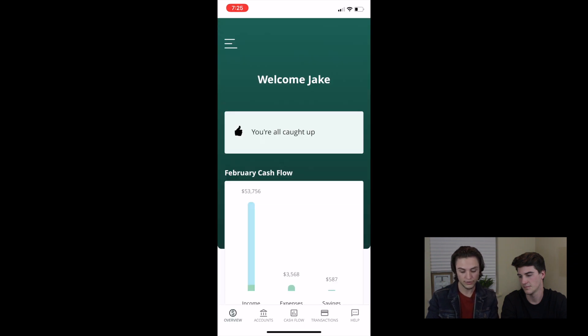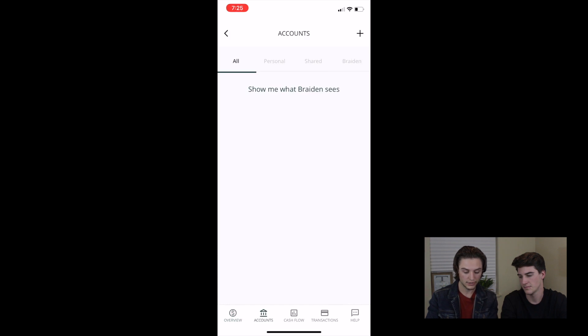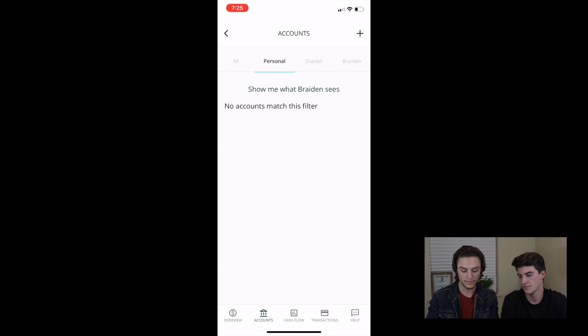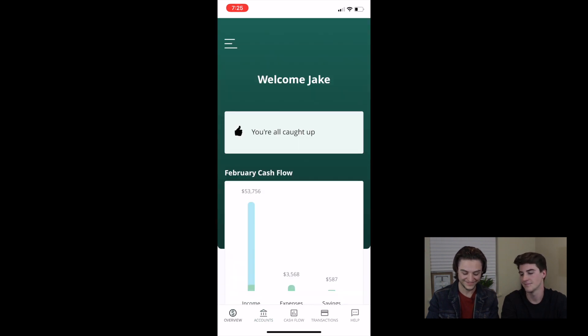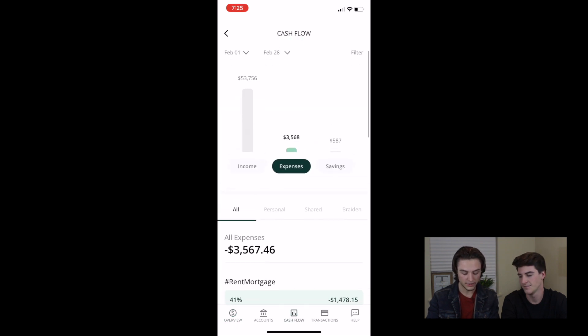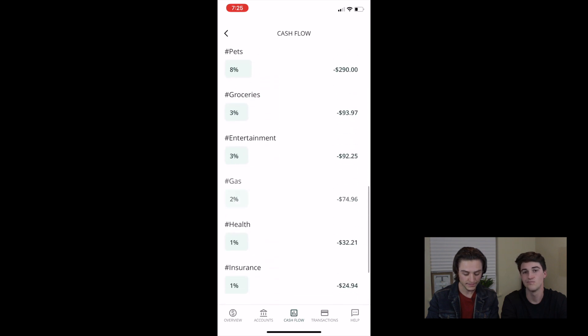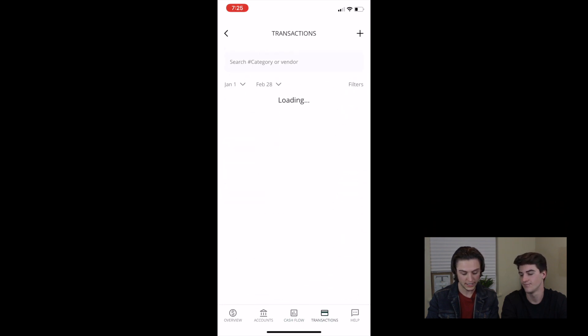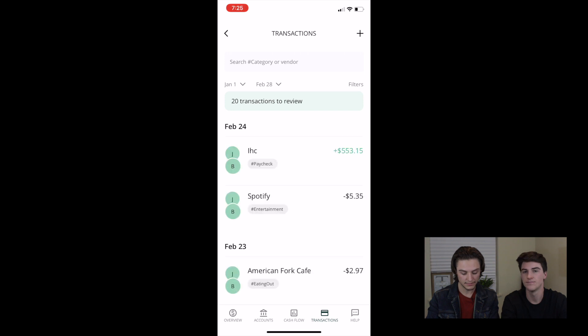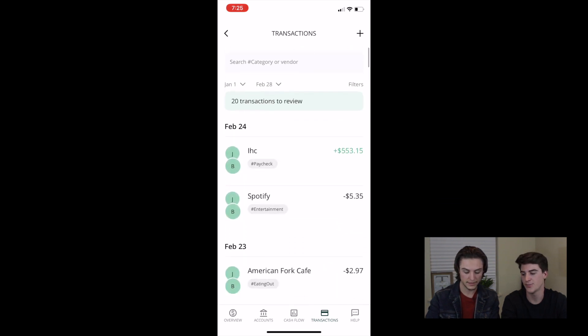You can see a quick overview on accounts — you can do all your accounts together, do a personal or your shared account, or I can see my wife's account. No hiding from me. Then you've got your cashflow here, kind of like the main screen, showing the percentage of things you're spending on your different transactions. You can review them and categorize them. And there you go — that is it.